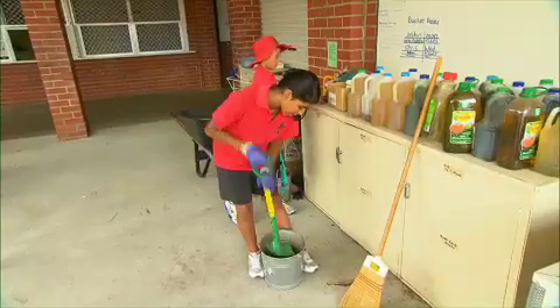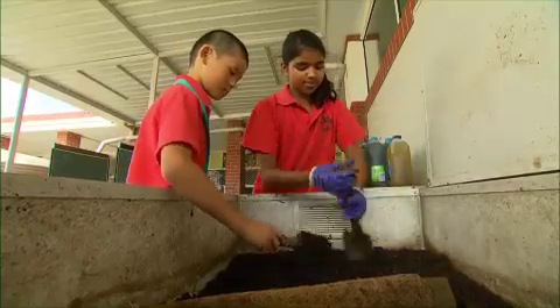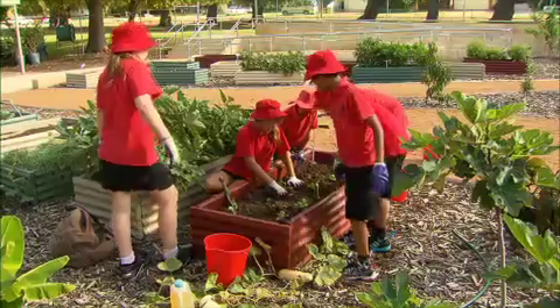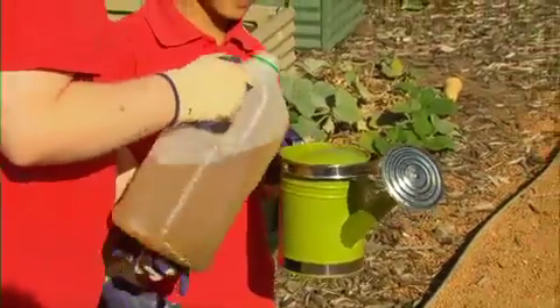Every class has a job to do in the garden on a weekly and daily basis. The garden here is definitely a work in progress and the learnings here are as much for the parents and teachers as they are for the kids.